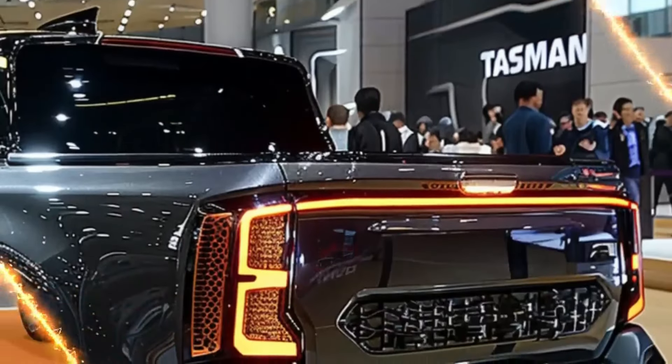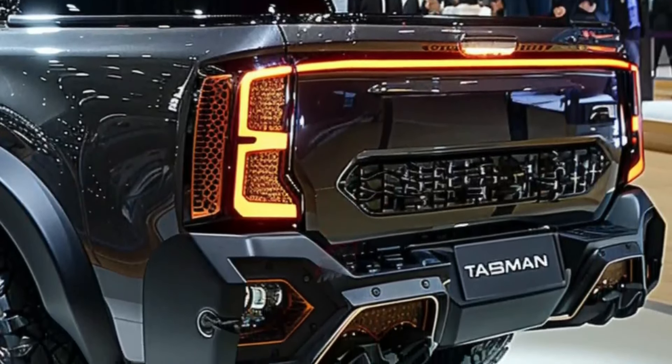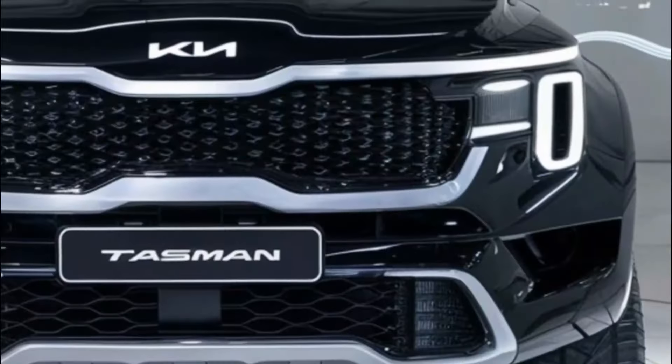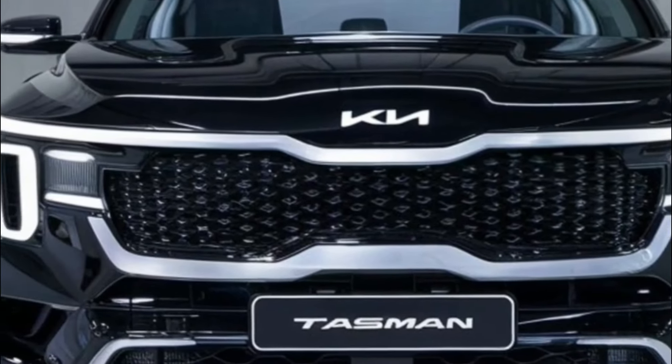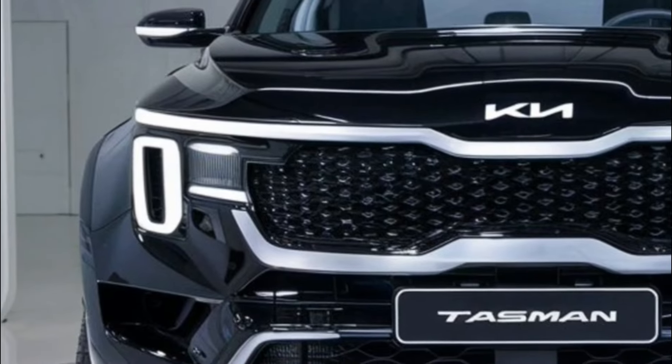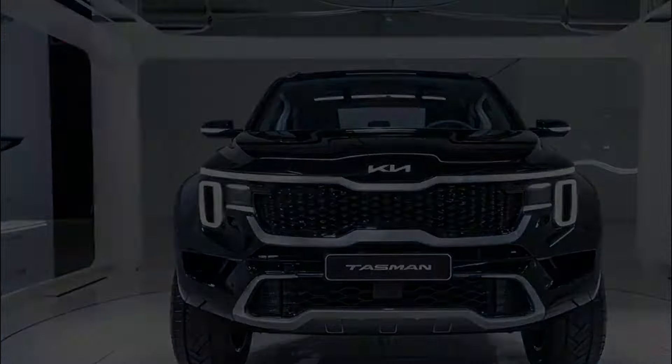With advanced lighting technology and aerodynamic enhancements, the Tasman Hybrid not only looks good but also performs like a dream. Whether you're cruising through the city or conquering the wilderness, this truck commands attention wherever it goes. Get ready to stand out from the crowd and experience the future of pickup trucks.